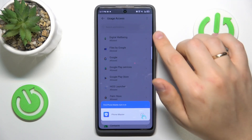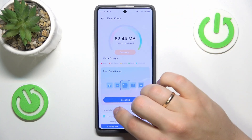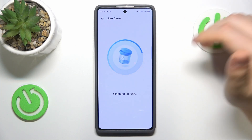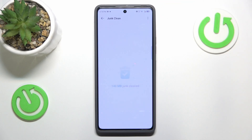Make sure that PhoneMaster has the usage access permission. It will scan your system for whatever junk, trash, and temporary files you can erase, and you'll be able to delete them by clicking the clean button here.